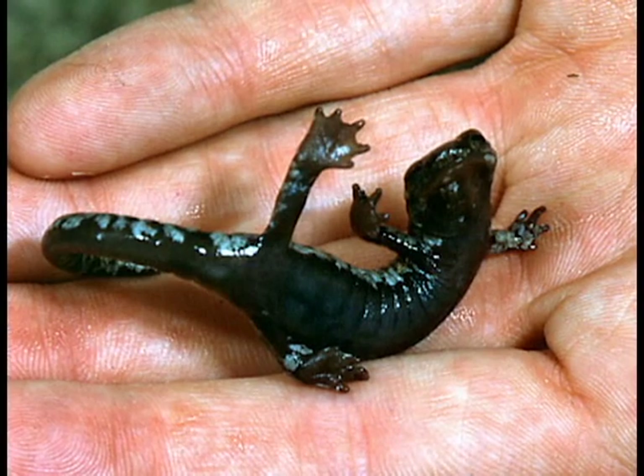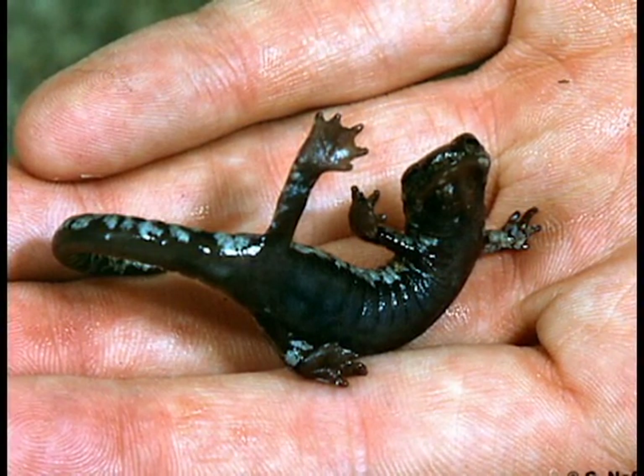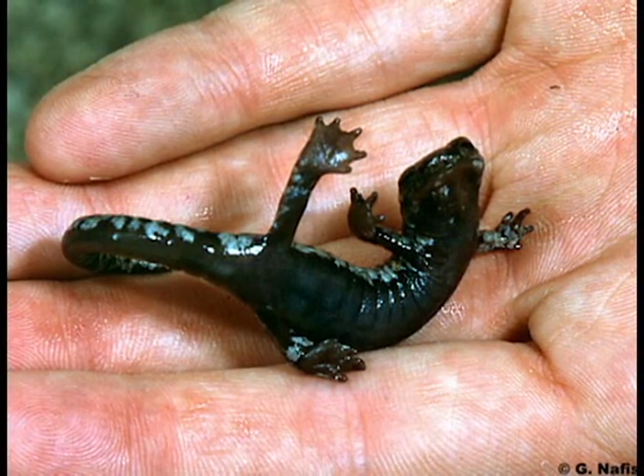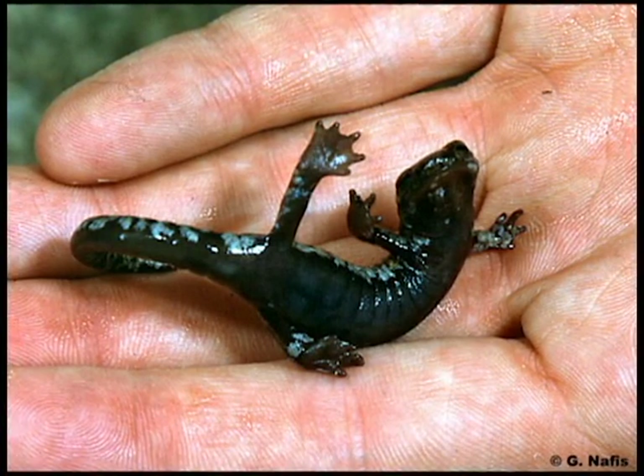It is almost unreal to think of a tiny salamander coiling its small body and rolling down a slope of rocks, then stopping and assuming normality, unhurt. The Mount Lyle Salamander is an amazing creature and a clear example of how evolution has helped it survive.